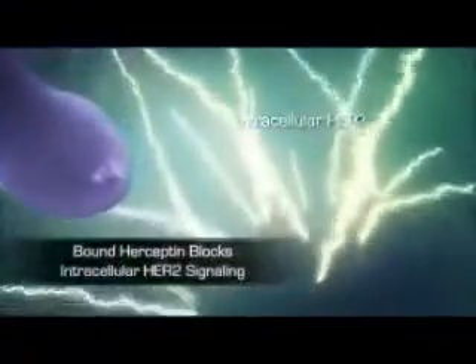In addition, bound Herceptin prevents HER2 receptor activity by blocking intracellular HER2 signaling and, ultimately, inhibiting cell proliferation.